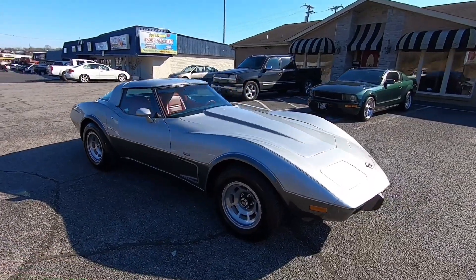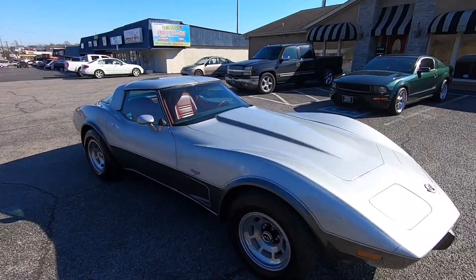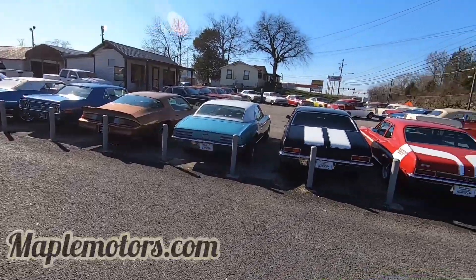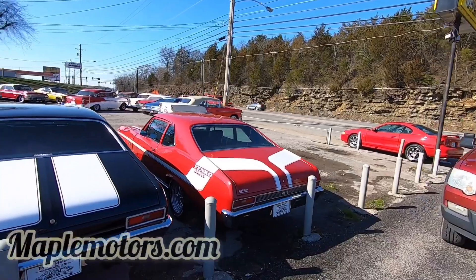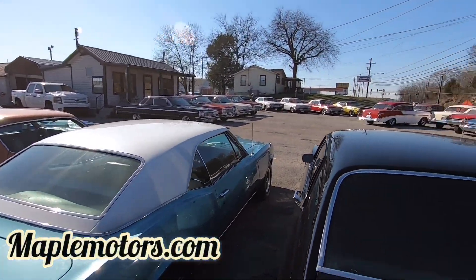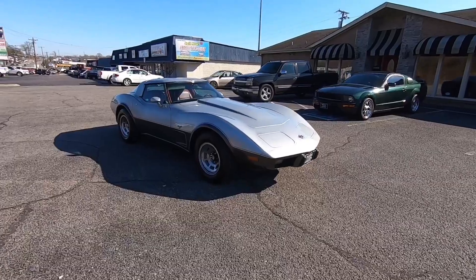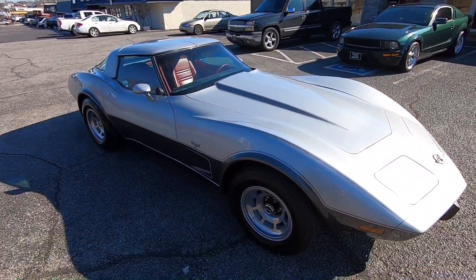You can also check us out at maplemotors.com — we keep classic cars in stock every day, buying and selling cars. We've also got social media covered: Instagram, Snapchat, Facebook, and of course YouTube. I'm getting ready to do a walkaround of this Corvette, which means I'm going to go around the outside of the car and point out any kind of flaws I can find. We're going to check over everything — I want you to know everything about this car before you get here.